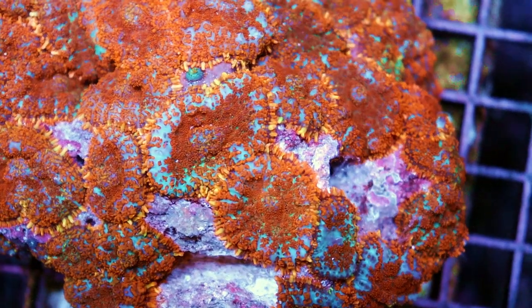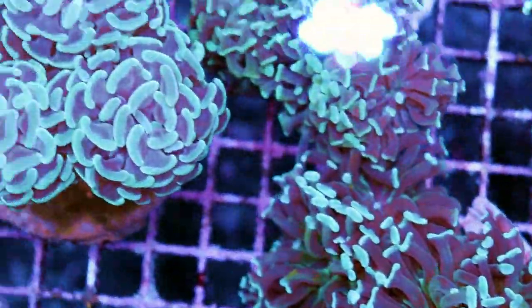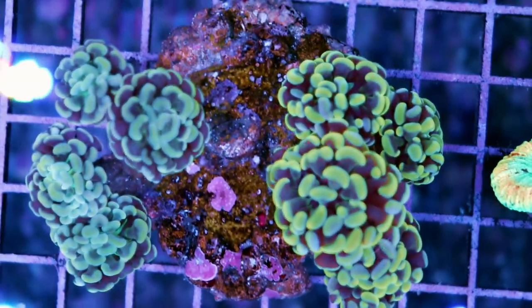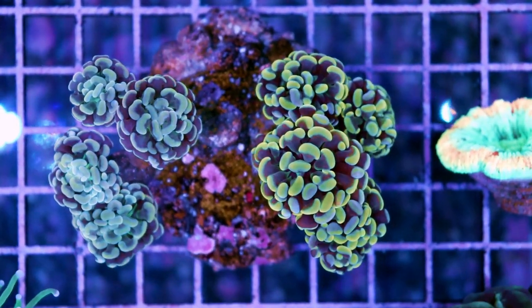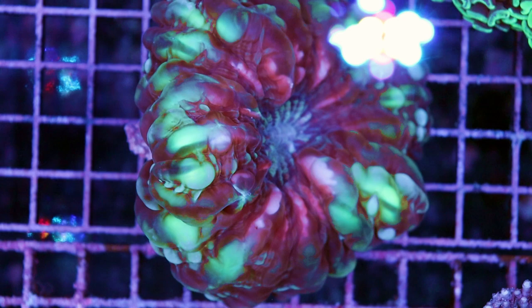The branching hammer came in really nice, and I messed up because I started fragging them and then remembered I should do a video first. These are really cool and we got some nice gold varieties as well. Those are going to be up on the site shortly. I just fragged some of them and they're looking pretty good — really really easy to frag, the branching ones.